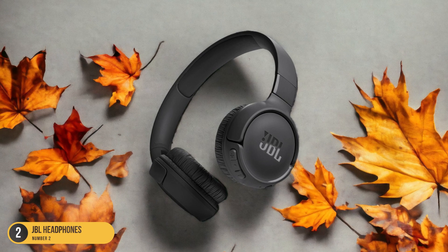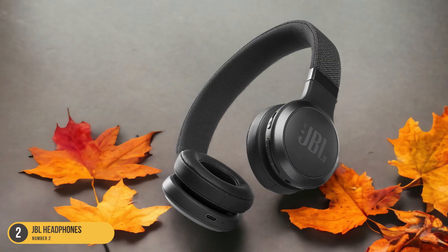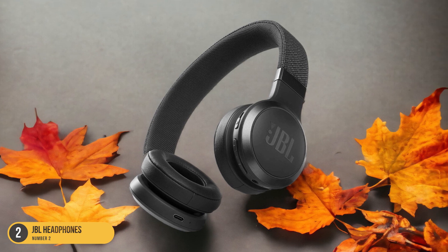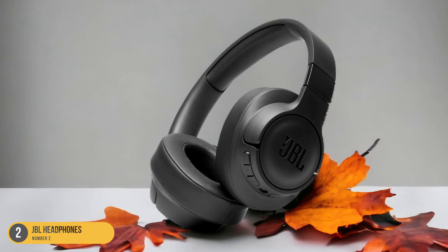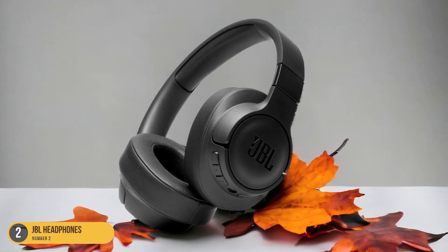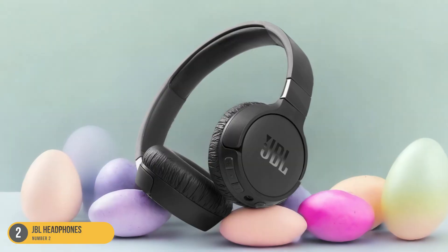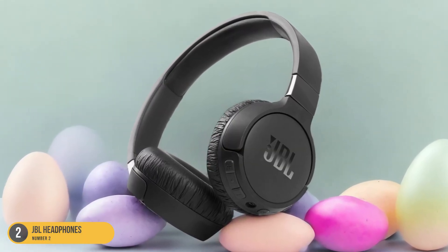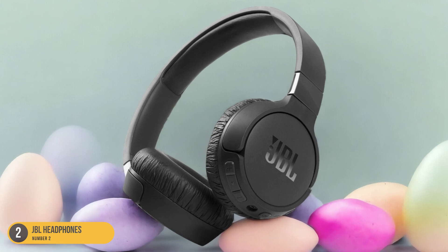These headphones offer parents peace of mind, knowing that the volume levels are kept at a safe limit for developing ears. The wireless feature allows kids to move around freely without the hassle of tangled cords. The cute design adds a touch of playfulness, making them attractive to young students. Priced affordably, these headphones are a practical choice for families looking to provide their children with a safe and enjoyable audio experience.